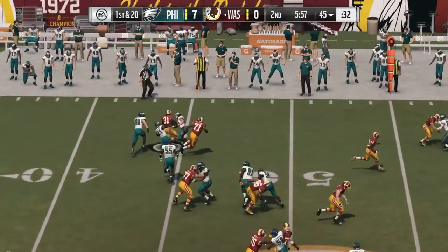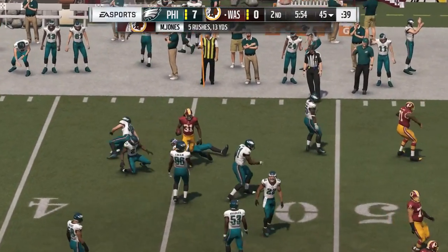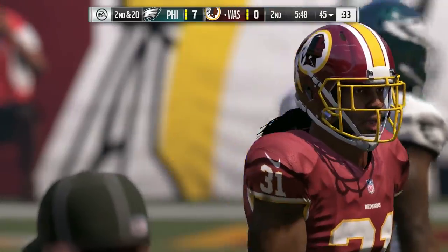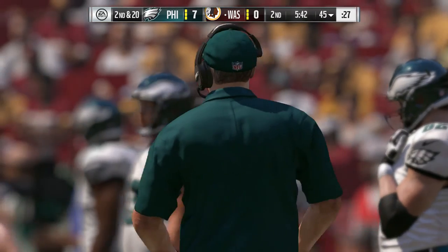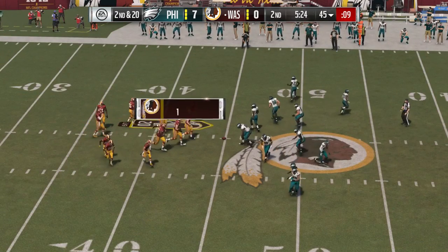Now Cousins hands to Jones. Looking to find a lane, but he can't. Reined in at the line of scrimmage — no gain on the play there, second down. So nothing there. I don't know that that's all on the back, though. You've got to look at the blocking. At some point, they have to win at the point of attack. Instead, it was the defense getting it done again and holding them to no gain.